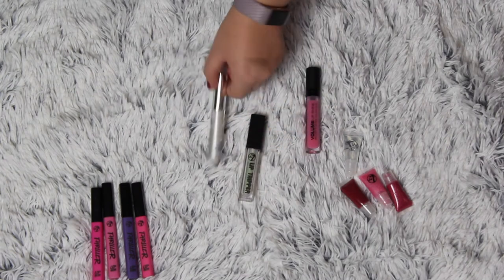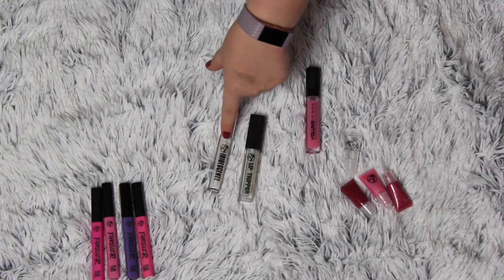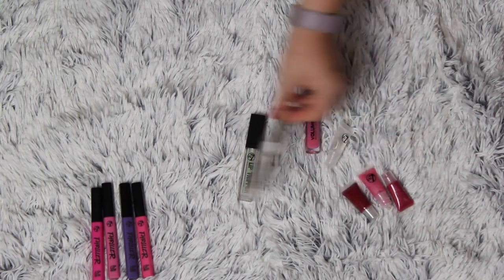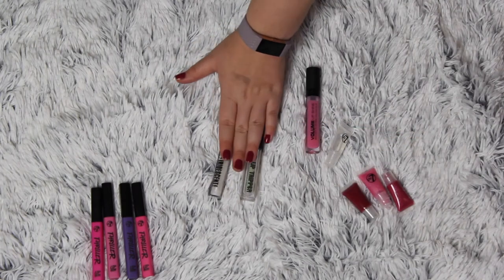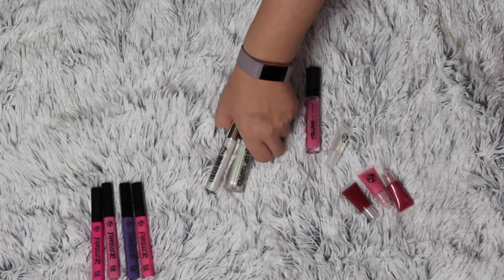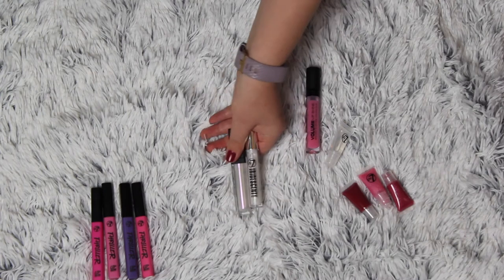I'm going to keep these two as well. This is the W7 Lip Tripper and the W7 Iridescent Lip Cover. These are beautiful — they are a bit sticky, but they are holographic iridescent. So I'm going to keep these. As you can see in the light, they are just beautiful.